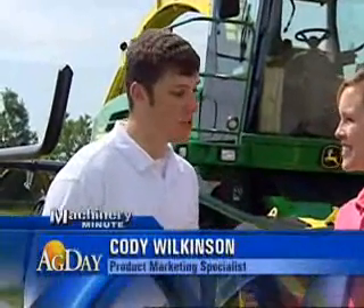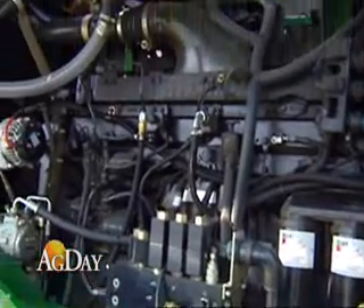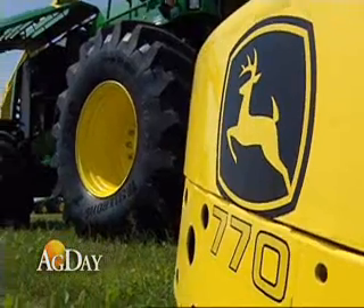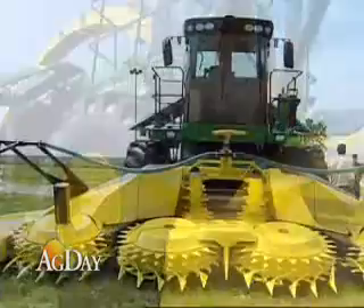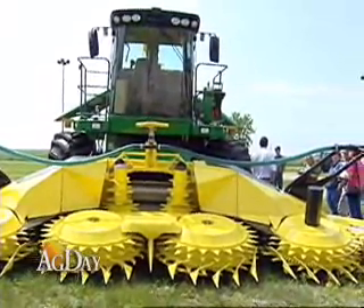Tell me about this machine. First of all, we can talk about horsepower. It's rated at 800 horsepower, which is the largest horsepower rating for any piece of John Deere equipment on the product line today. To match that 800 horsepower, we've also come out with a 770 rotary harvesting unit, which you can see here attached on the front of the 7950 self-propelled forage harvester.